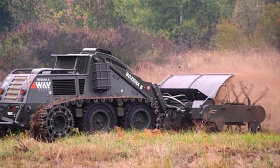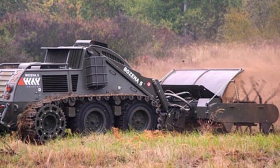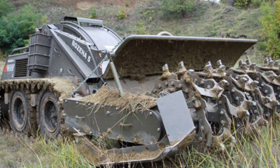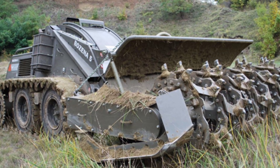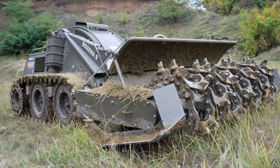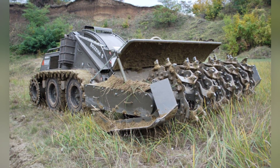The Bozena 5 can perform demining work at a speed of 4 to 9 km per hour, and the operator controls it like a remote-controlled toy car. Its maximum remote-control distance can reach 5,000 m, and it is also equipped with protective armor in the front to avoid damage to the vehicle after triggering an explosive device.